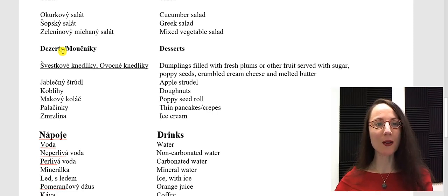Let's look at my favorite section on a menu — dezérty. Moučníky. You could see either word on a menu; dezérty is probably more common nowadays, while moučníky is the traditional Czech word for desserts. Švestkové knedlíky, also called ovocné knedlíky — these are dessert dumplings. Traditionally we fill these round balls of dough with fresh plums.